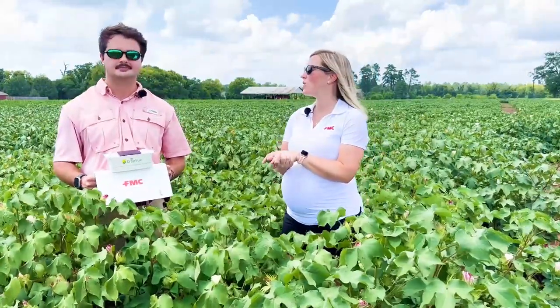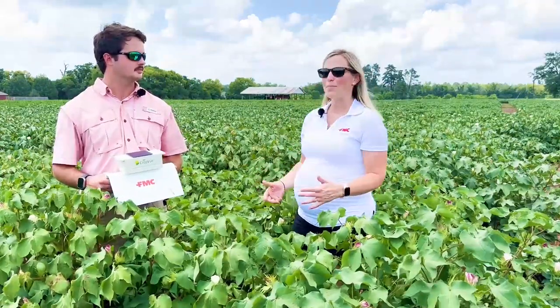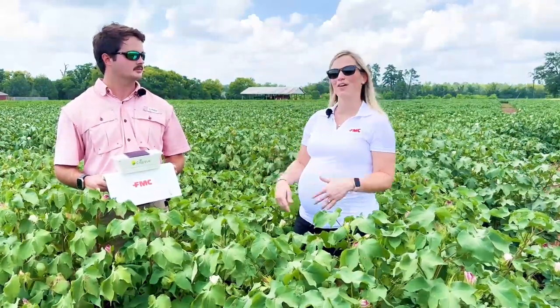That's so convenient. So I don't have to take the time to drive out and check a trap. I can be hanging out at the beach and see if I have bollworms in the field.